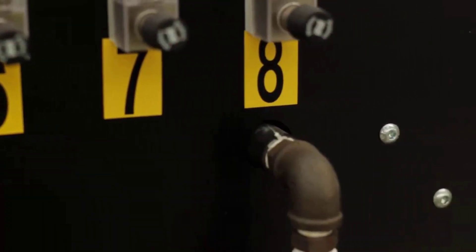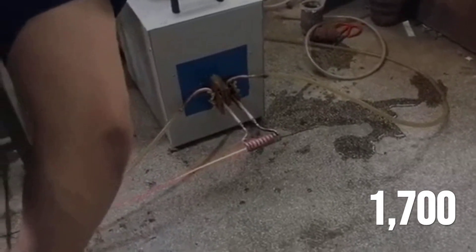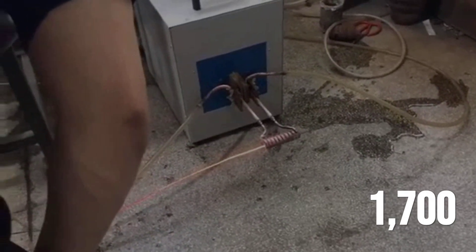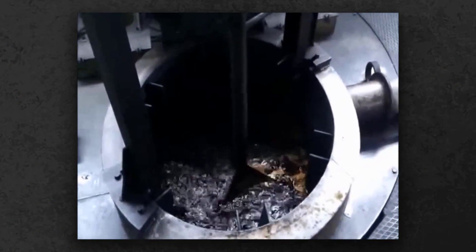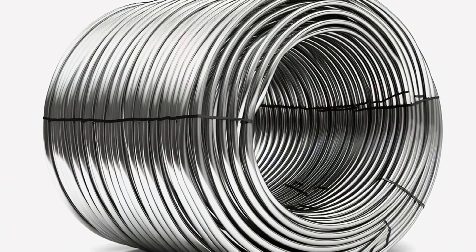Once the final size is reached, the wire enters a heat-treatment furnace, where it's heated to between 1,500 and 1,700 degrees Fahrenheit. Inside, the crystal structure transforms, balancing strength with flexibility. A rapid quench locks these properties in place, preparing the wire for the next challenge — protection against corrosion.